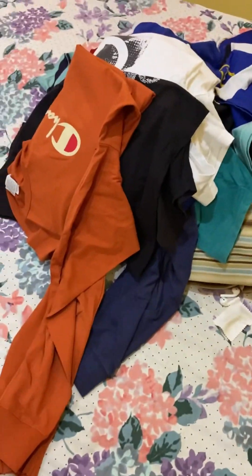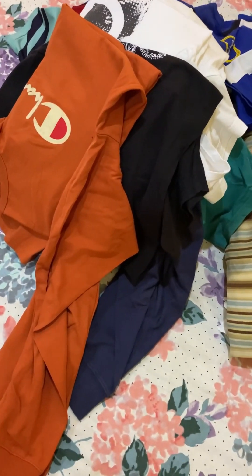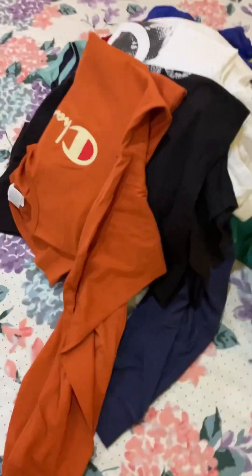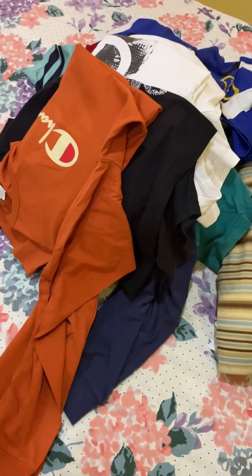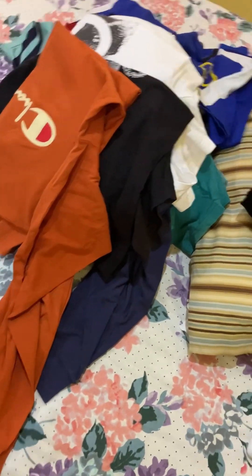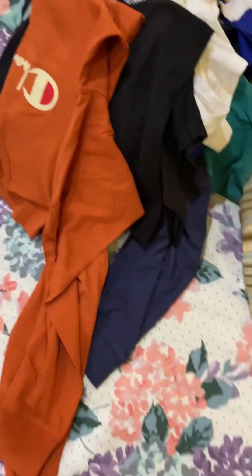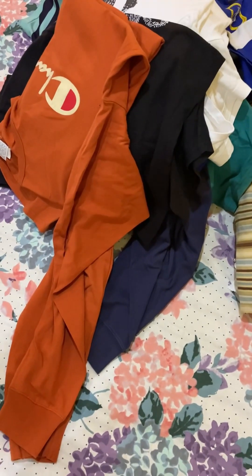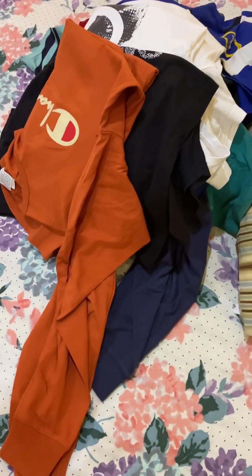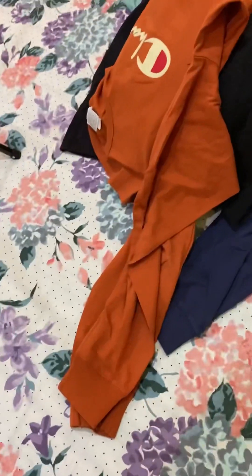That's basically it for my collection of shirts. I'm gonna fold all these shirts back up — I don't look forward to that. But I wanted to show you all my wardrobe today. Probably in the next video I'm going to show you my shorts, pants, shoes, and slippers. But for this video — shirts. Don't forget to like, share, and subscribe.